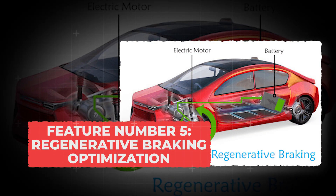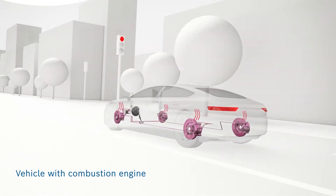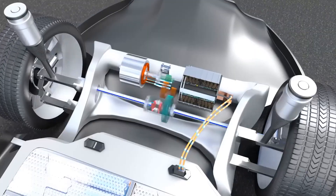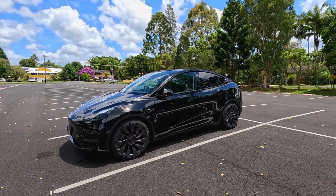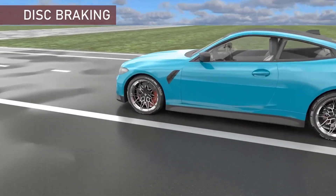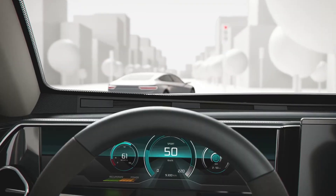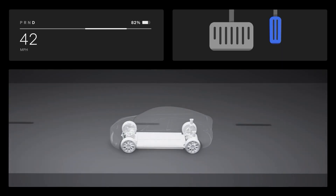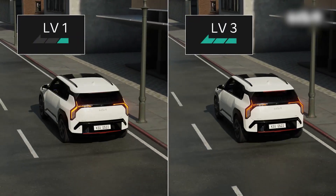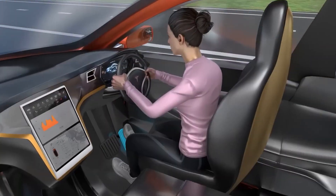Feature number 5: Regenerative Braking Optimization. Every time you hit the brakes in your EV, you're not only slowing down — you're actually making electricity. When you lift your foot off the accelerator, the motor flips and becomes a generator. Instead of wasting energy as heat like a gas car does, it captures that energy and sends it right back into the battery. In city traffic, this can recover as much as 10 to 30% of your total energy use — the more stop-and-go driving, the more range you get back. Some EVs let you adjust how strong the regen feels: stronger settings for city driving, lighter ones for highways. Once you get used to it, you'll find yourself driving with just one pedal most of the time, barely touching the brake.